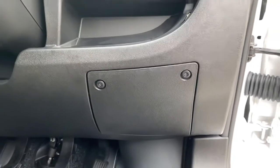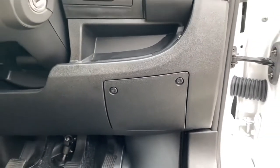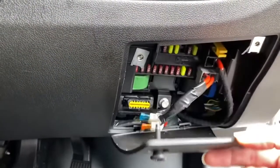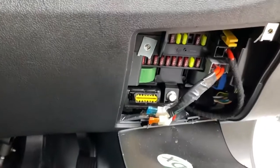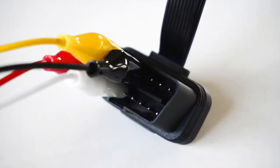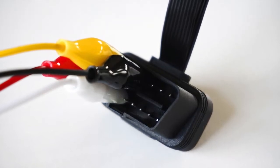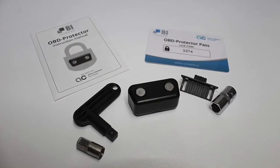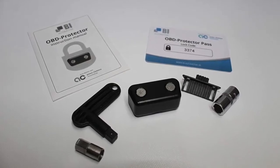Another method exploiting technology uses the onboard diagnostics or OBD ports. OBD ports access the onboard computers and are mostly used by mechanics to check systems and diagnose faults. Thieves can sometimes use the OBD ports to disable the motorhome immobiliser. Adding a simple lock to cover the port will slow anyone wishing to access the OBD port.